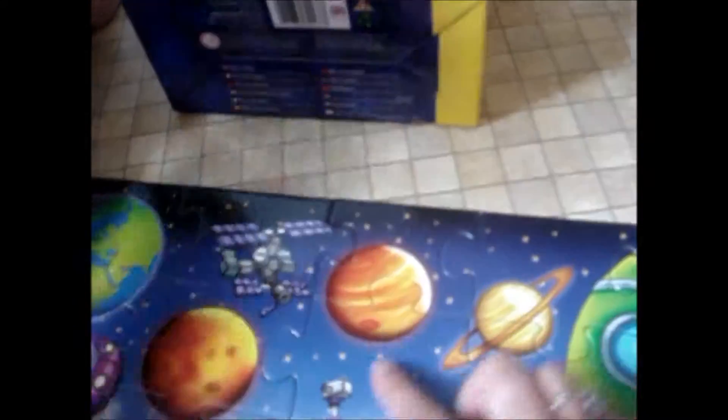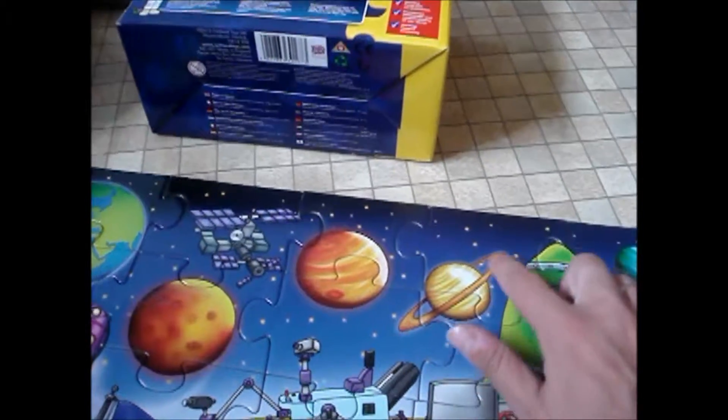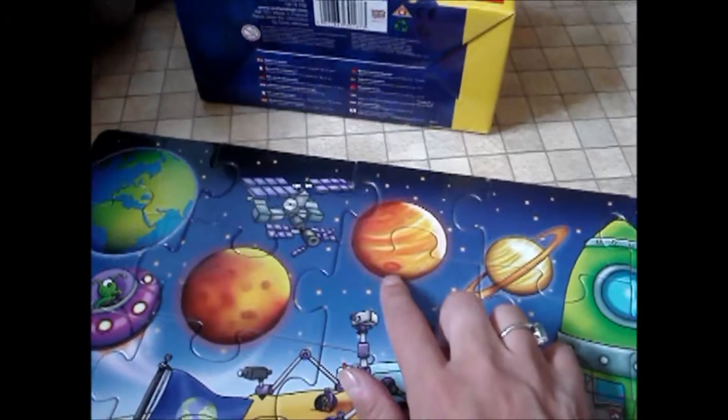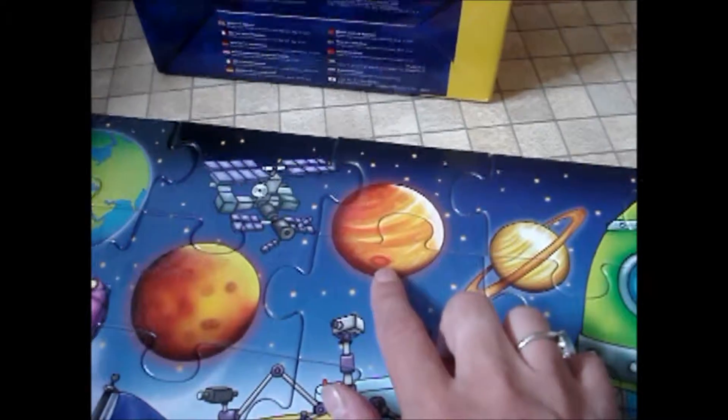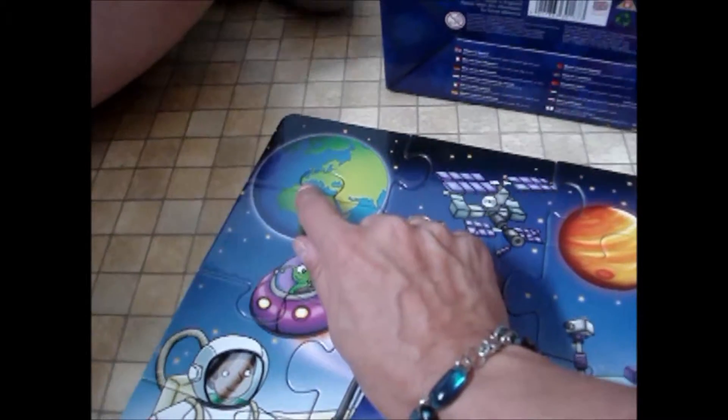Flying saucer! Do you think this one looks a bit like a flying saucer? This is Saturn with its rings. And this one's Jupiter. That's where Granny lives. Do you think Granny lives in Jupiter? I think Granny lives in Spain, which is on planet Earth.